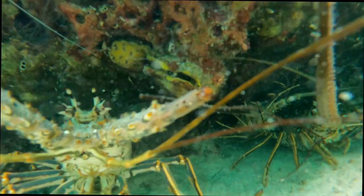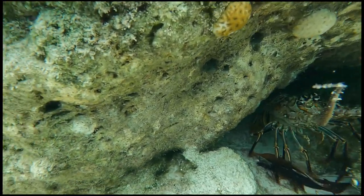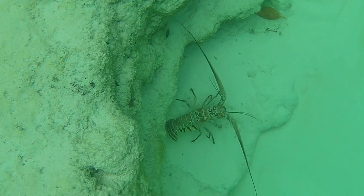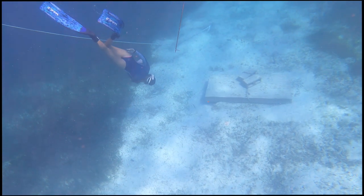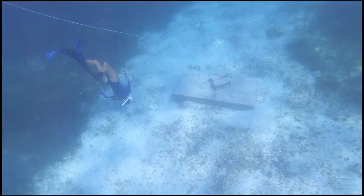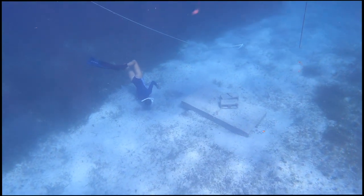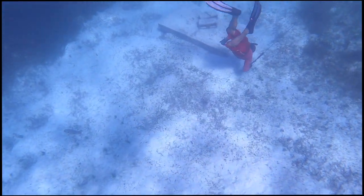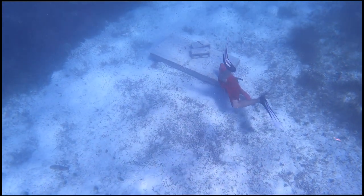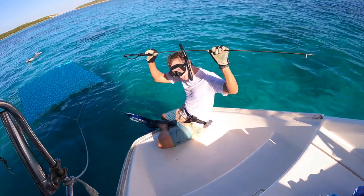Lobsters you can find in the Bahamas are spiny lobsters. They get their name from the forward-pointing spines that cover their bodies to help protect from predators. During the day they hide under rocks or coral, so you have to look under ledges to find them. Locals drop these structures — we nicknamed them lobster condos — in the hopes that lobsters will congregate in these cozy hiding spots and be easier to find.